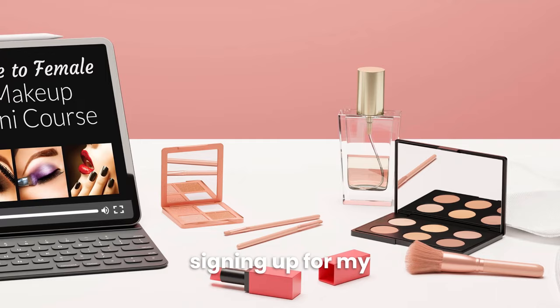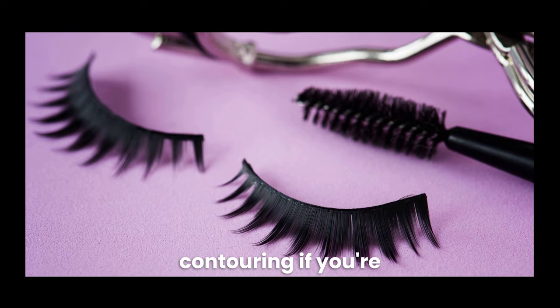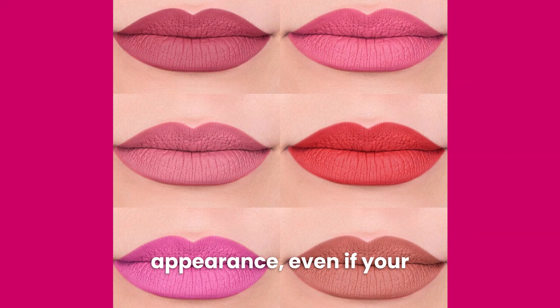Don't worry about complicated makeup techniques like false eyelashes or contouring if you're just getting started. Instead, focus on lipstick and simple eye makeup such as eyeshadow and mascara. These are easy to apply and will beautify your appearance even if your technique isn't perfect.